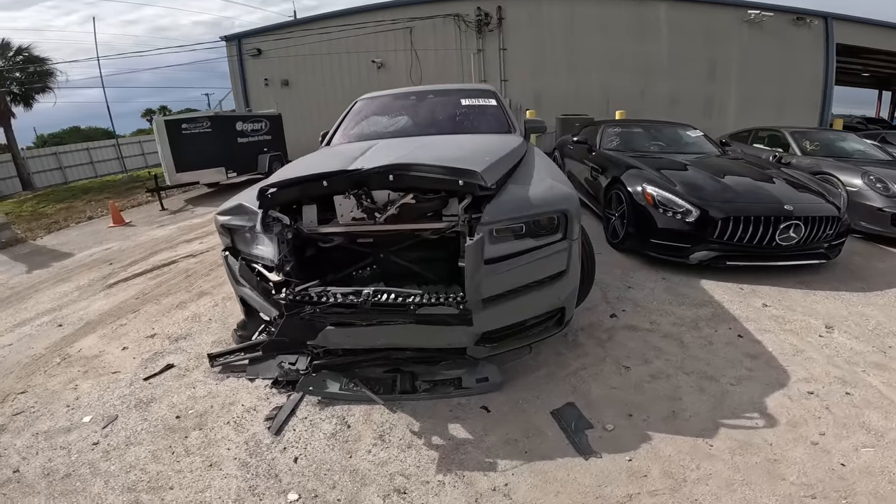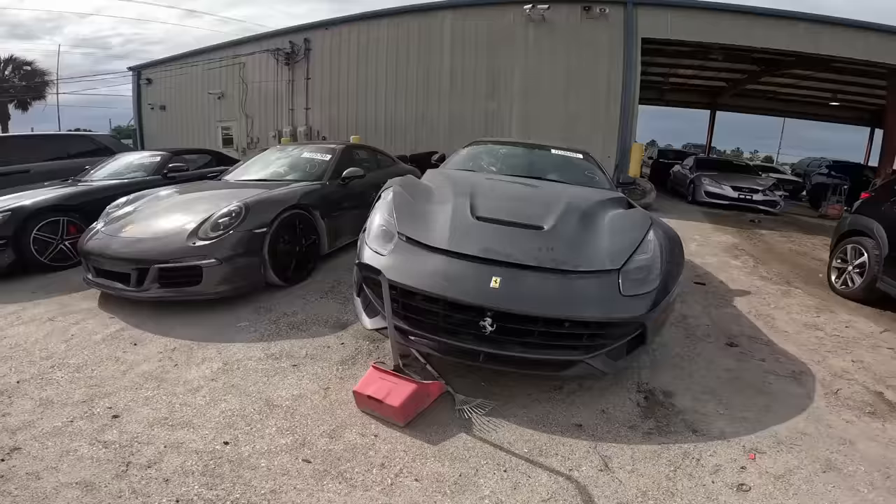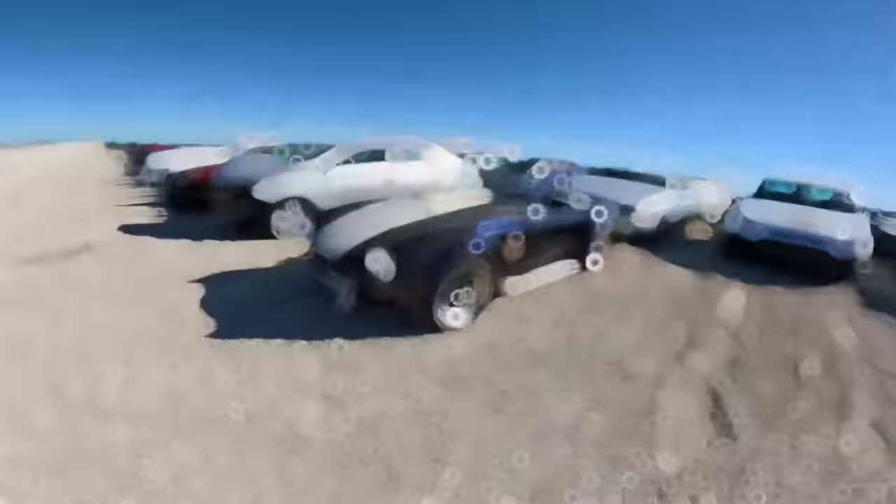Nowadays everyone and their grandmother are building and rebuilding junk cars that they picked up at an auction. If you've ever wondered what these sell for and whether it's worth the gamble, today I'm going to show you the real final bid prices of salvage auction exotic and sports cars while exposing one of the major risks involved with buying these, so you can decide for yourself if it's worth the gamble.